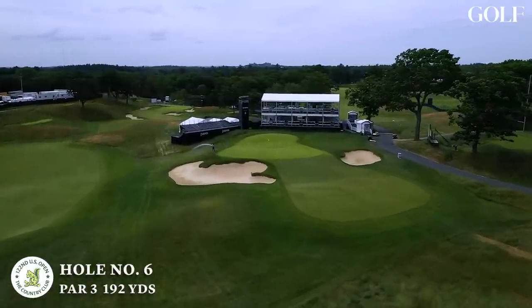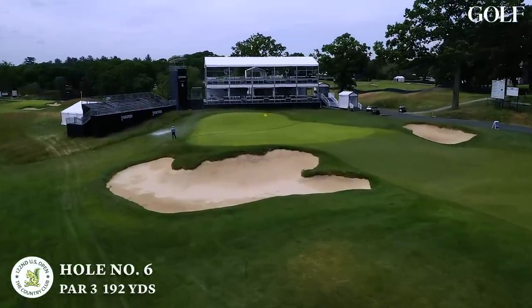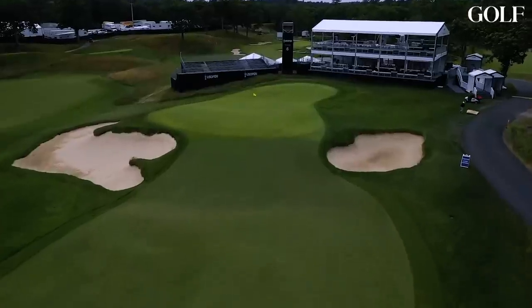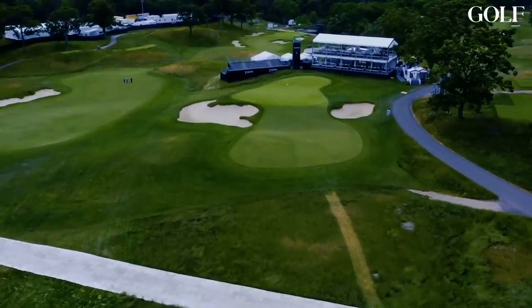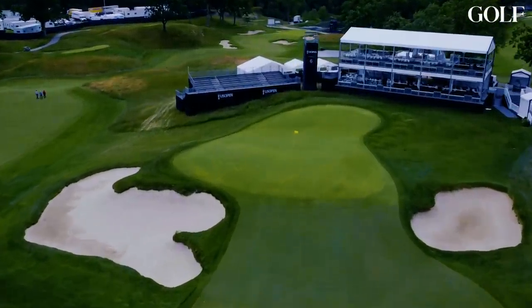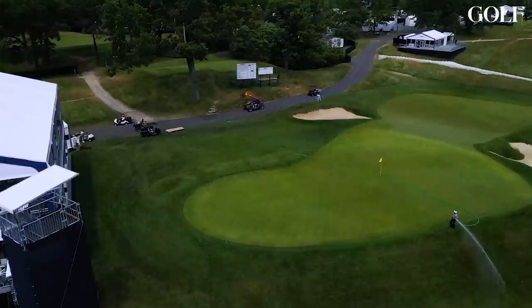And then we get to six — great par three. This hole played the most difficult in relation to par in 1988. It's the only green complex that goes away from us, and the hole locations here are going to be very challenging. This is another one of those holes — first third all day long. You do not want to play to the center of this green. There's not a lot of alternate tee options at the country club, but this is one where we could utilize a more forward tee with a hole location that's a little bit harder to get to. I love the fact that this green runs from front to back — a little something different for the player to contemplate.